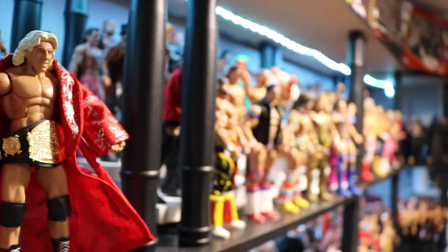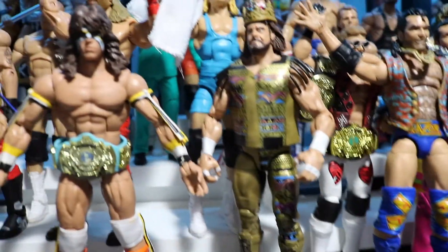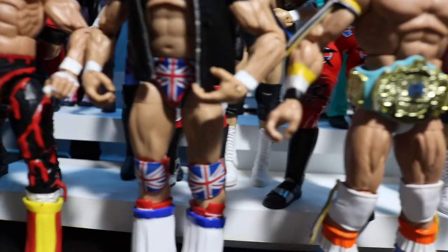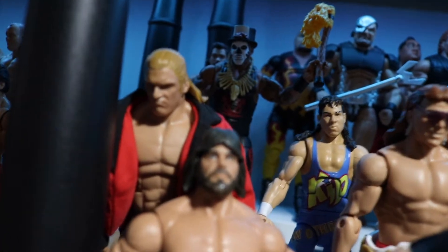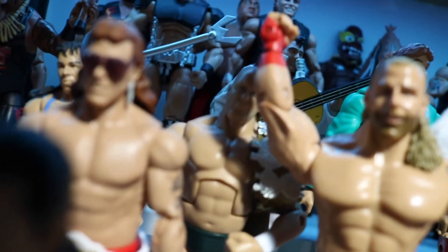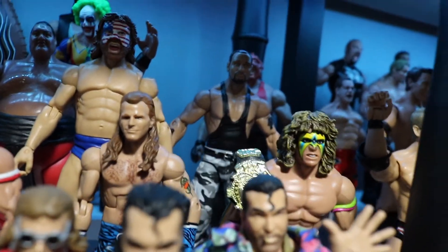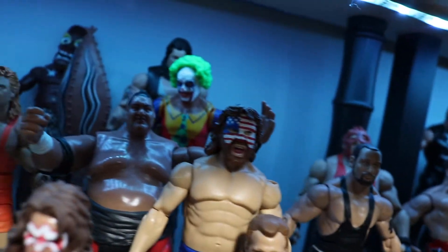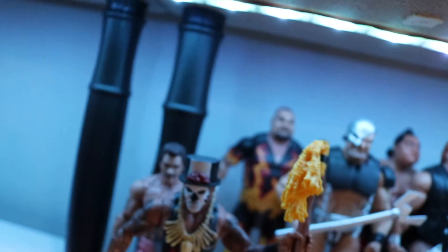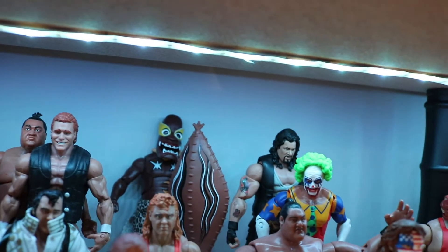Next section is probably mid-90s. Got Razor Ramon, Macho Man, Ultimate Warrior, British Bulldog Dave Boy Smith, another Macho Man, Triple H - first time you see Triple H in his early days - 1-2-3 Kid X-Pac, Stunning Steve Austin, the Million Dollar Man, Mr. Perfect, Ultimate Warrior, Shawn Michaels early days, the Bushwhackers, Vader, Yokozuna, Mr. Perfect, the Honky Tonk Man with all his gear, Papa Shango, Bam Bam Bigelow, Psycho Sid, Big Daddy Cool Diesel, Doink the Clown, and Kamala. Yeah, this is the 90s section.